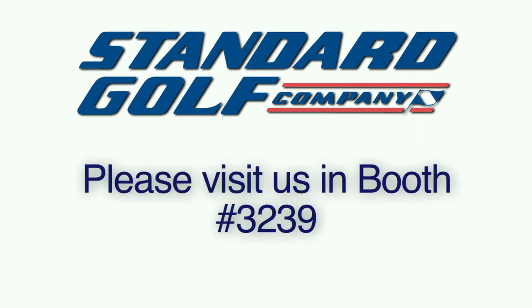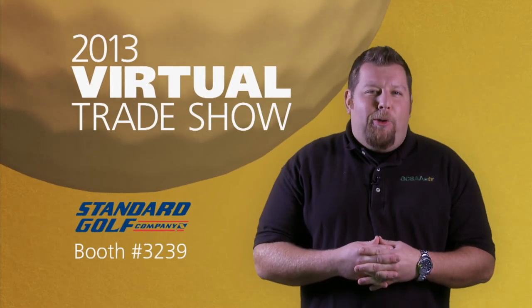For additional information on these products and services, please visit Standard Golf at the Golf Industry Show at booth number 3239. Thanks for taking the time to watch.